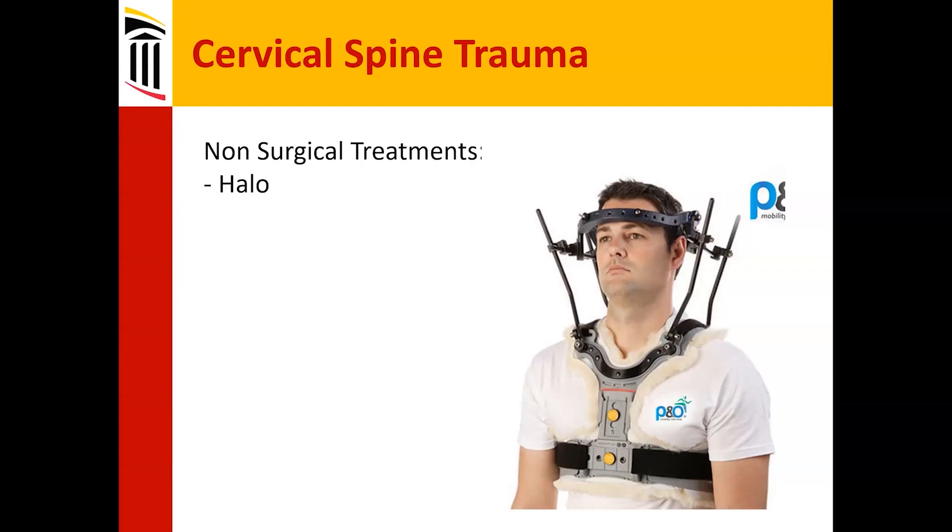And if you have patients that have polytrauma, chest trauma, lung contusions, these can sometimes be problematic, but sometimes it's the only thing you have. For young people, it's a little bit of a torture device, but it can preserve motion. So if you've got an amenable fracture — like a dens fracture that's well aligned and has a good chance of fusing in a relatively young person — this obviously isn't great for your social life, but it allows you to potentially move your neck later on.